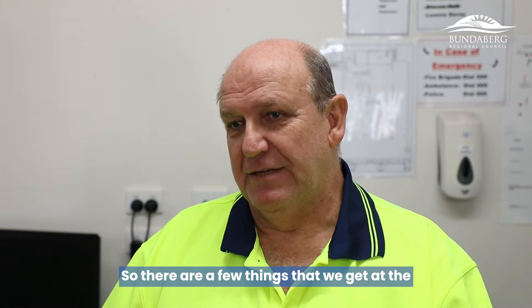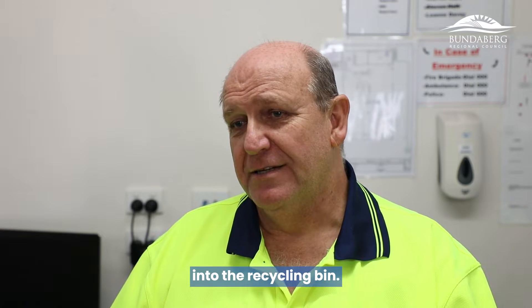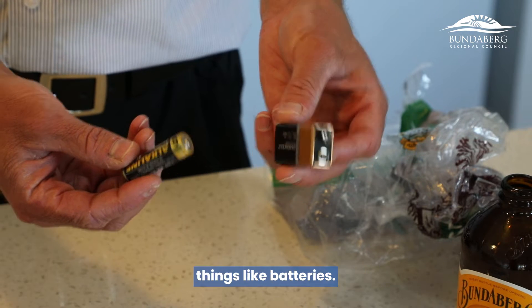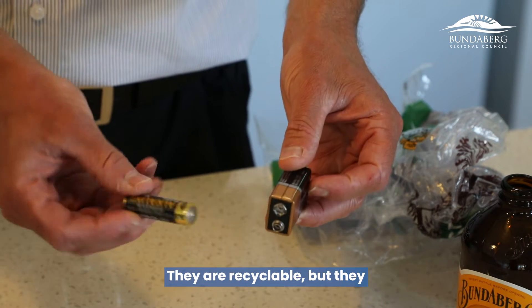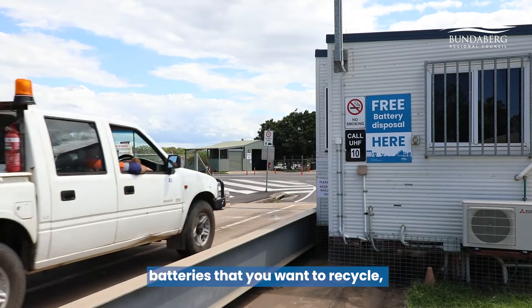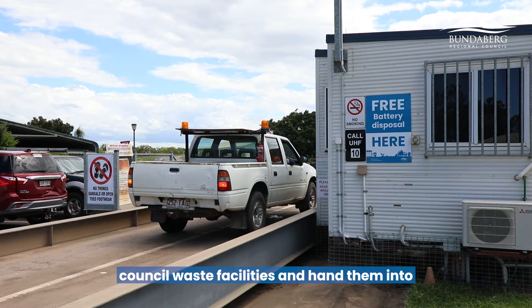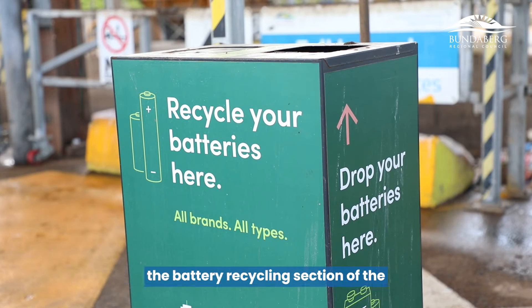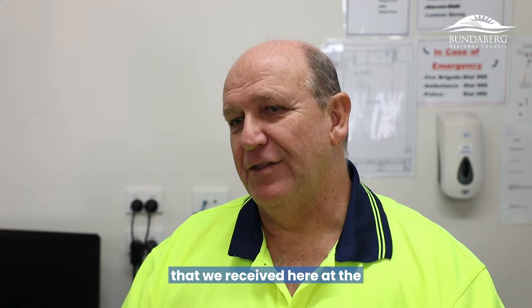There are a few things we get at the MRF that should not actually go into the recycling bin. Batteries should not go into recycling bins — they are recyclable but quite dangerous. If you have batteries to recycle, please take them directly to the Council waste facilities and hand them into the battery recycling section.